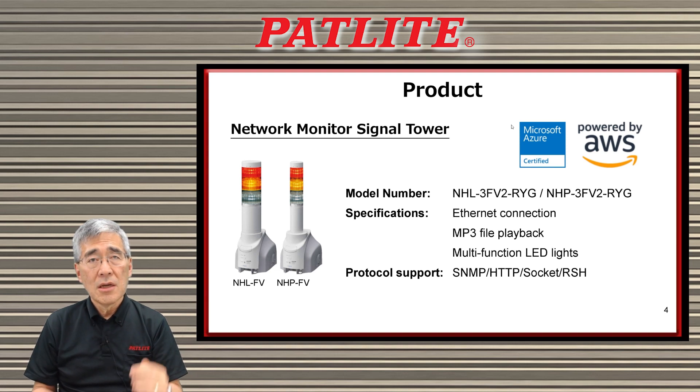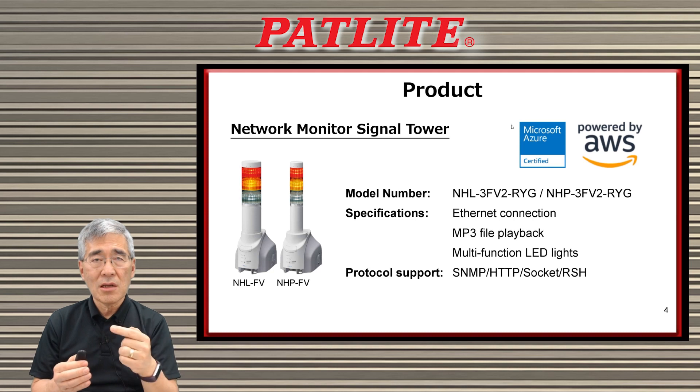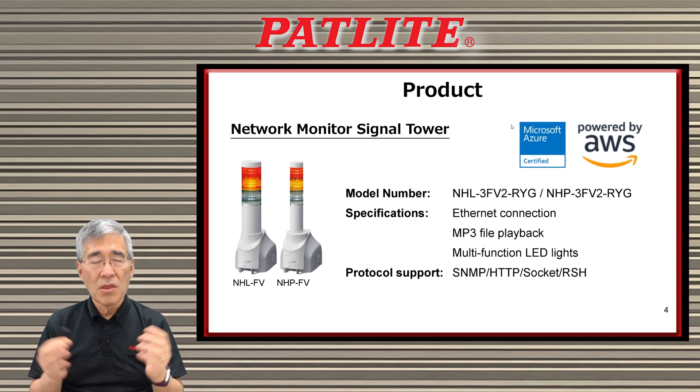In addition to this, if you have a cloud-based operation, you can directly connect to Microsoft Azure or Amazon AWS cloud-based services without having to use any additional equipment or gateways.